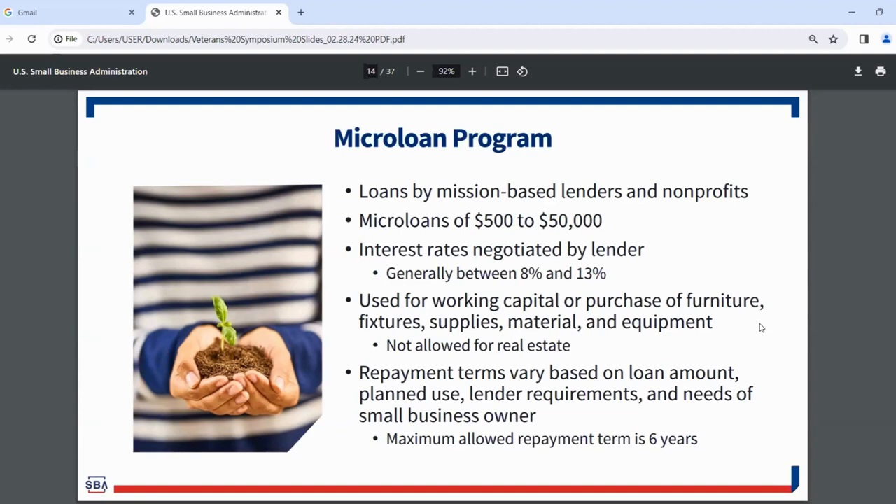If you're not ready for a larger loan like 504 or 7A, the microloan program may be a great fit. A lot of microlenders also offer technical assistance and can connect you with counseling resources. They're designed to help you through the process, so if you're just starting out with your business, this is a great opportunity.